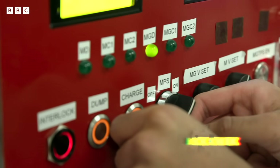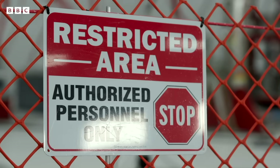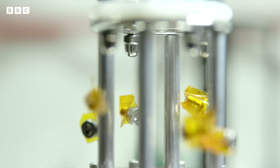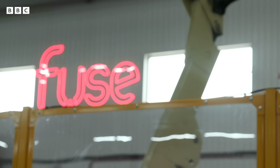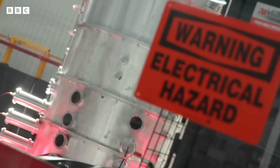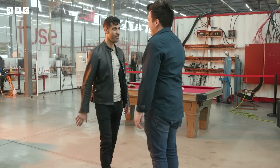In a laboratory south of Montreal, Canada, scientists are busy trying to build the pathway for a new energy solution. Fuse is a start-up on an incredibly tricky mission to commercialise nuclear fusion — and we've been granted exclusive access.